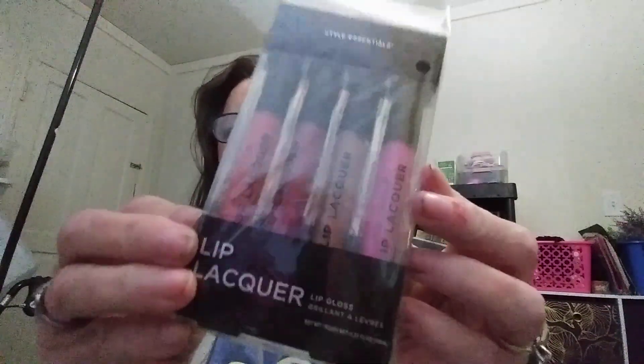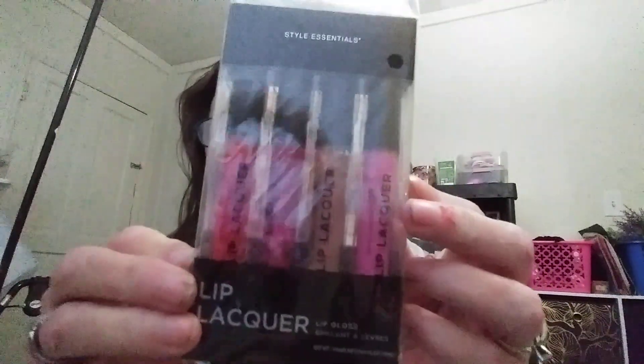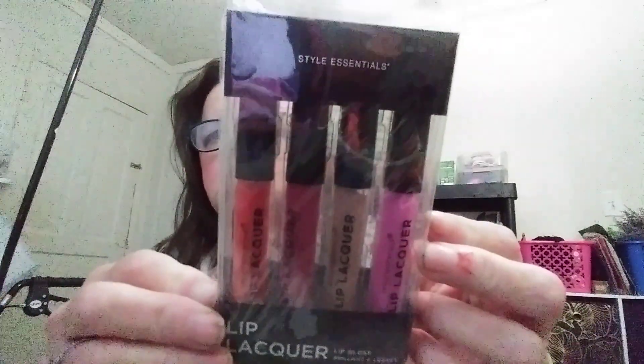I can't get it open so I can't swatch it, sorry about that. This is a lip lacquer lip gloss and it comes in four different shades. I bought two of them so one is going in the giveaway.